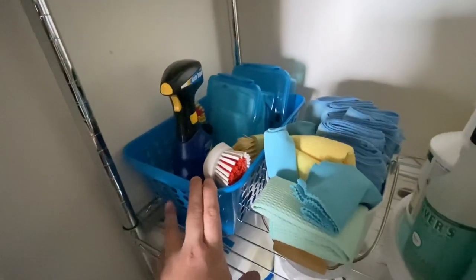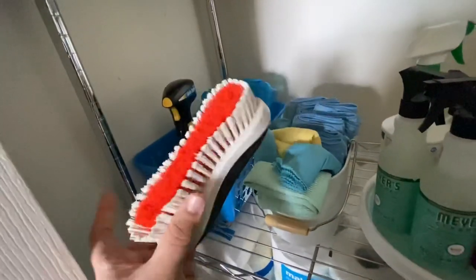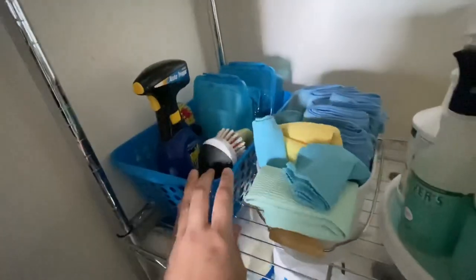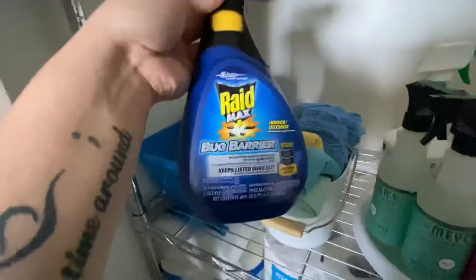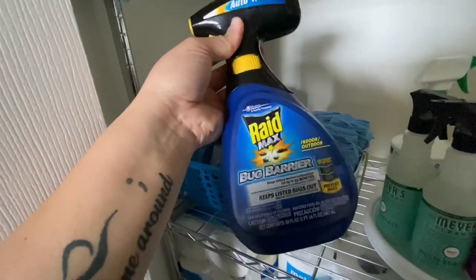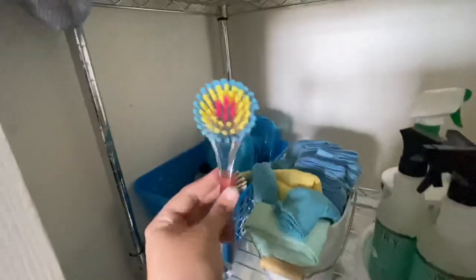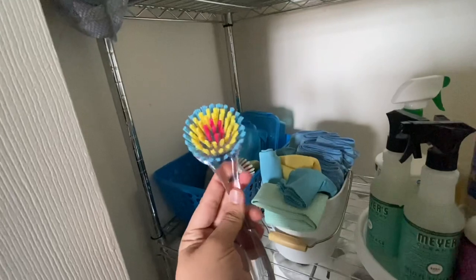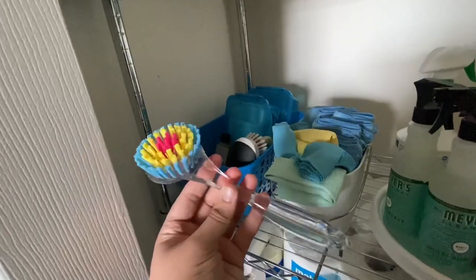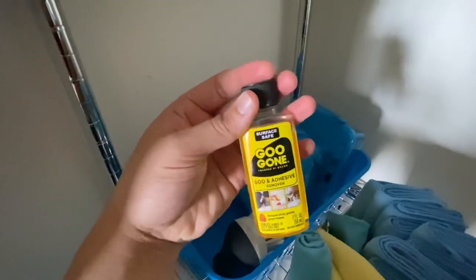Moving down to the second shelf: in here are things I don't reach for as often. I have different brushes for different things — this one is specifically for the carpet, this one is for the tub. This stuff is amazing if you guys have issues with bugs. This one I moved from the kitchen and I use it to scrub out my bathroom sink. I have a little thing of Goo Gone — I've loved that stuff since I was a kid.